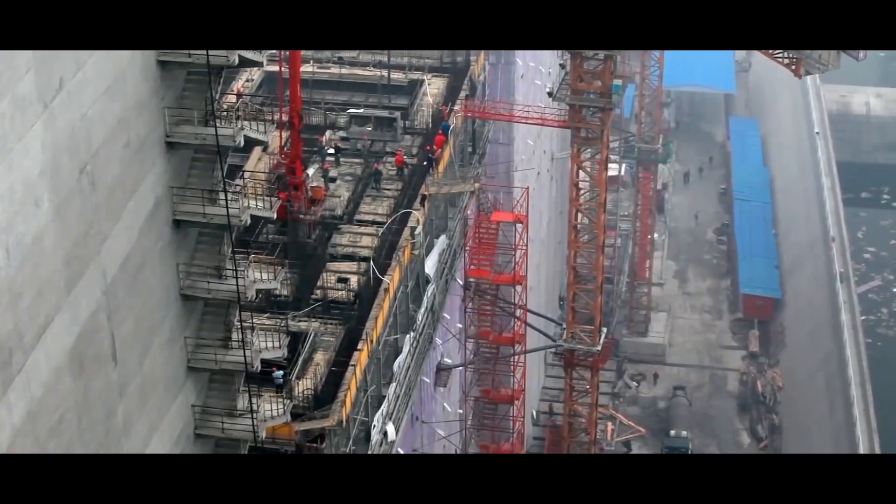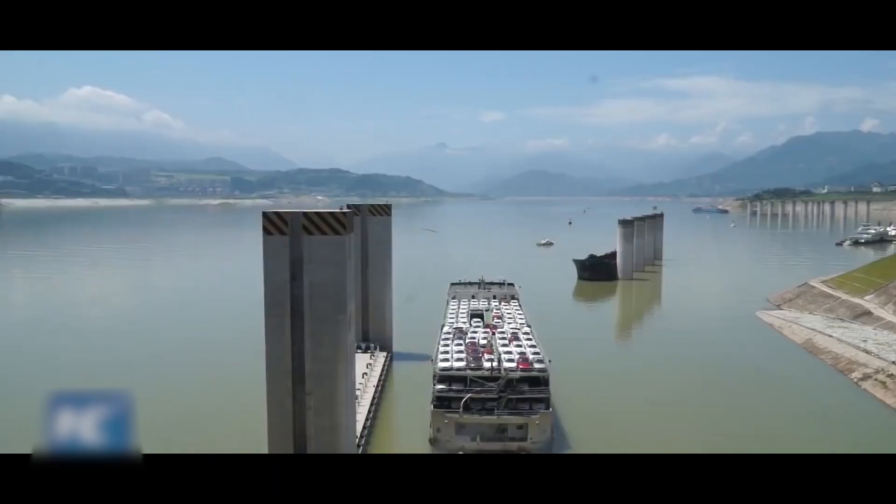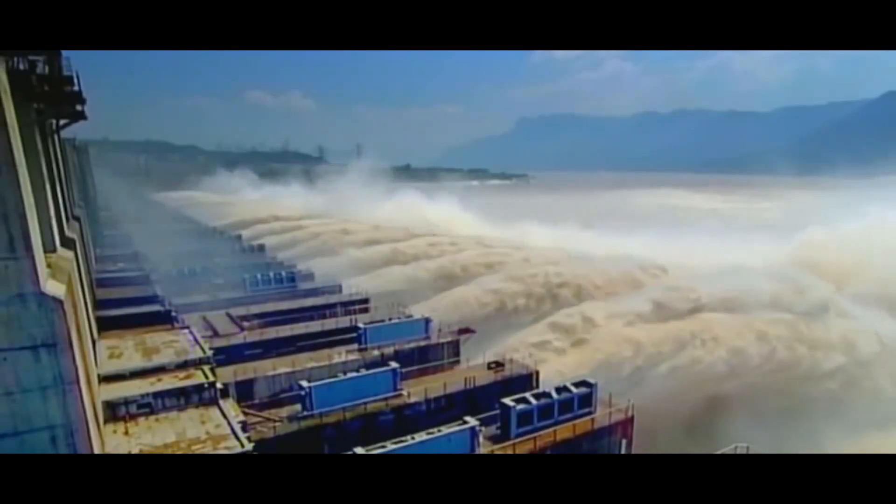The reservoir it built encompasses 419 square miles and is 370 miles long, enabling the generation of such massive amounts of power.